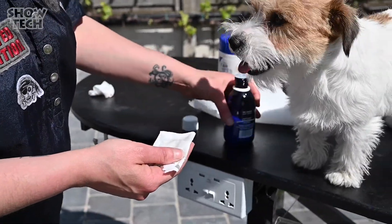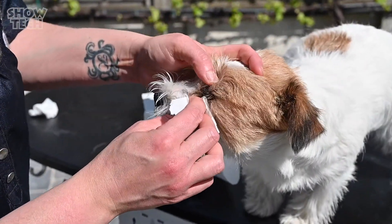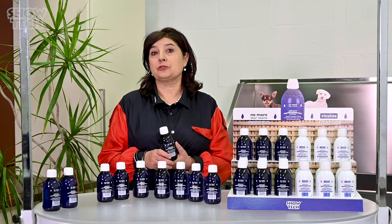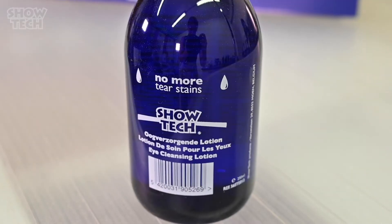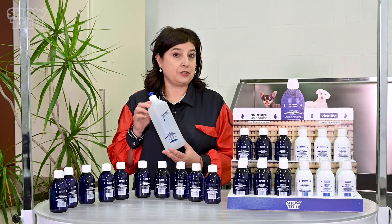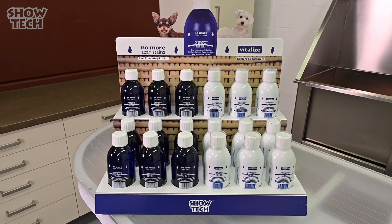No More Tear Stains is recommended for all breeds with a short face, such as Maltese, Bichon, Shih Tzu, Yorkshire Terrier, and even Persian and exotic short-hair cats. The product is available in a 250 ml size, for professionals or breeders in a litre, and for shops in a display.